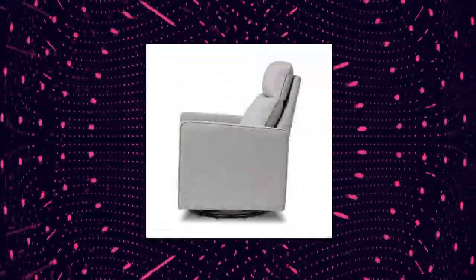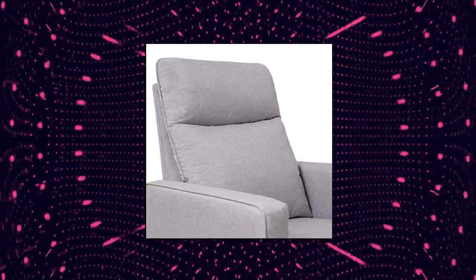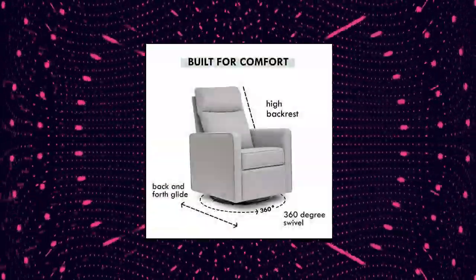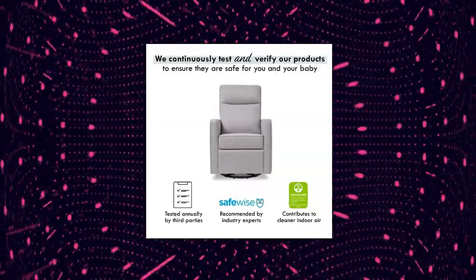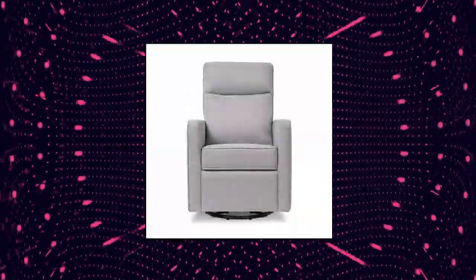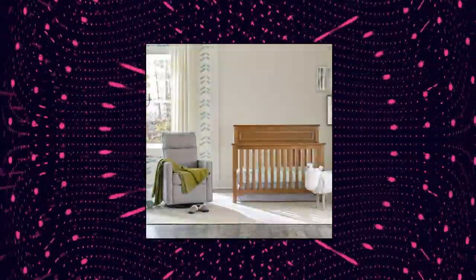Da Vinci Gabby Pillowback Swivel Glider in Misty Grey. GreenGuard Gold Certified — this product has undergone rigorous scientific testing for over 10,000 chemical emissions and VOCs, contributing to cleaner indoor air and creating a healthier environment for your baby to sleep, play, and grow. Designed for parent and baby, with a metal base allowing smooth and gentle 360-degree swivel motion and forward and backward gliding to rock your baby to sleep.